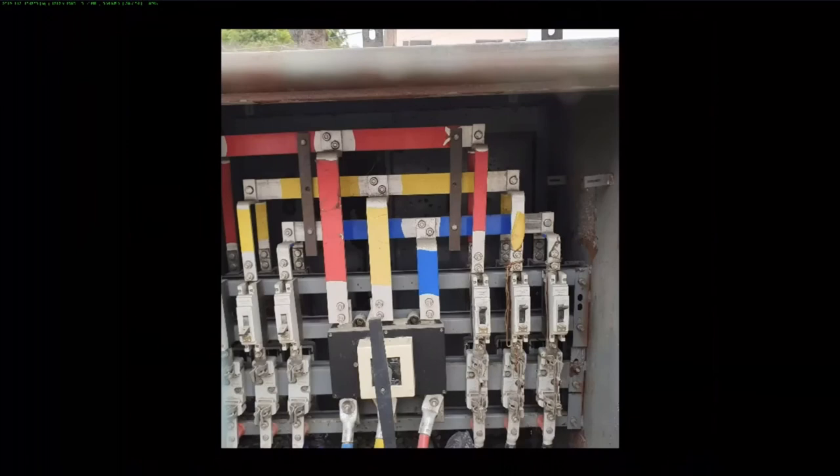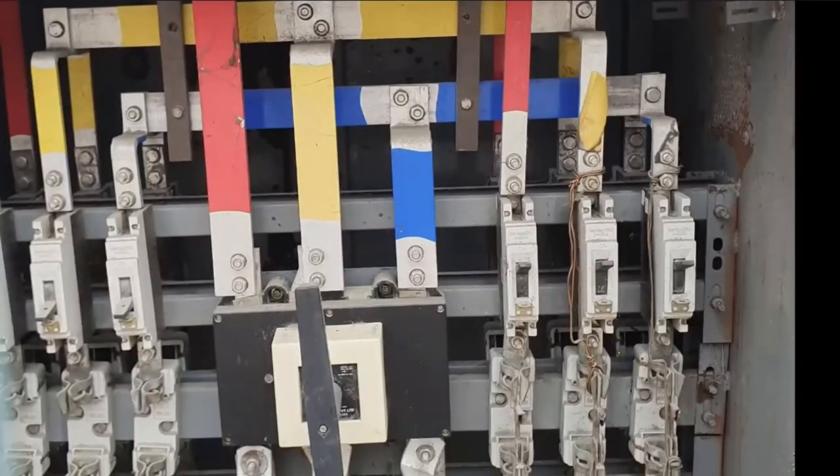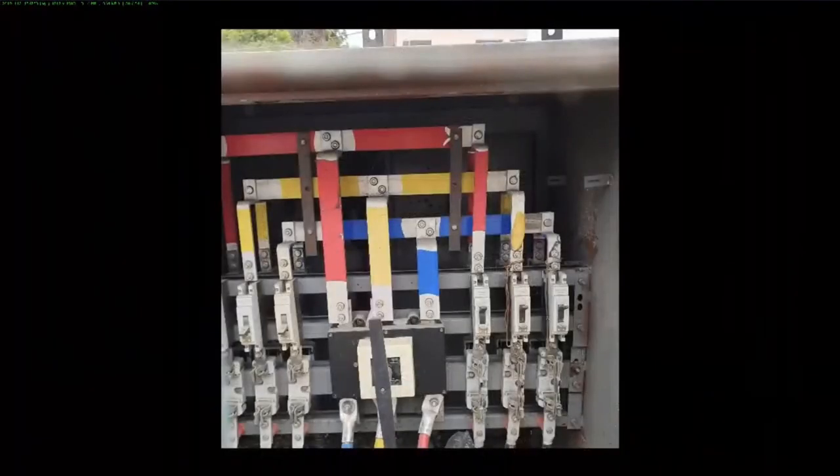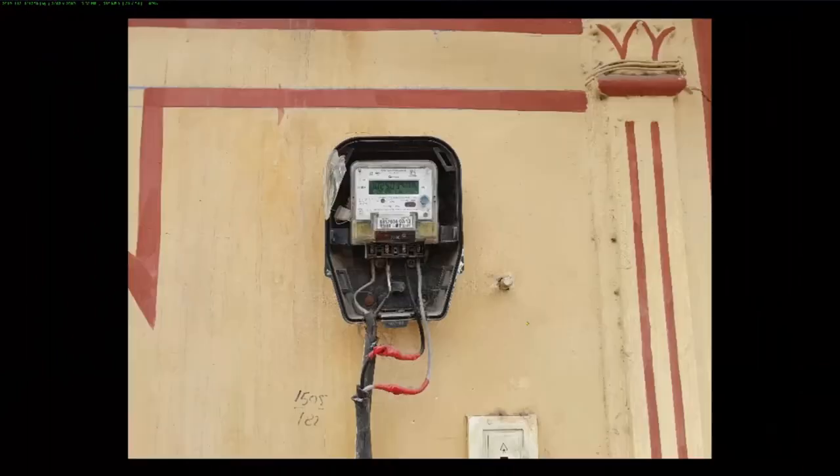This is a typical street electrical installation — you even have fuses here. But this one seems broken and they've just used other means to connect it — it's been bypassed. Not very spectacular, not much power. Just don't touch it.